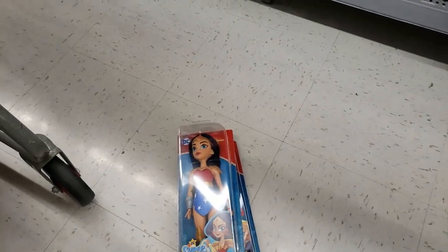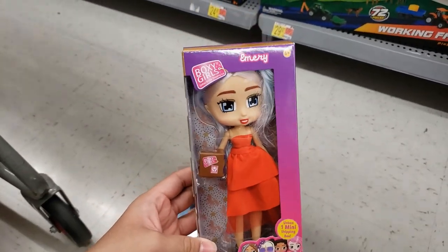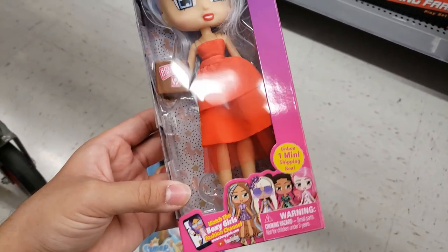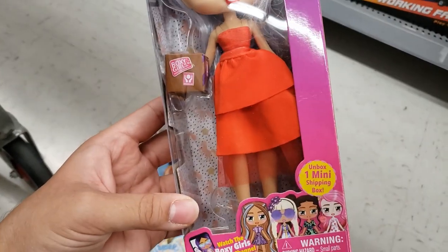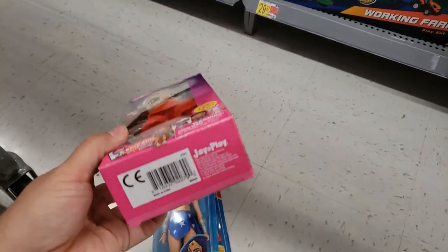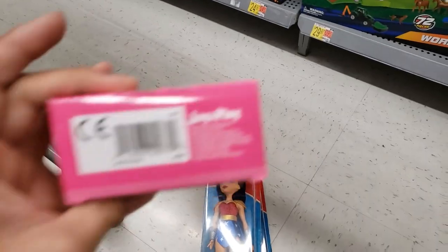I also found these Boxy Girls — this one is Emery, she's super cute, I love her dress. It says 'unbox one mini shipping box.' This was also $10, down to only one dollar. So this is also 90% off.